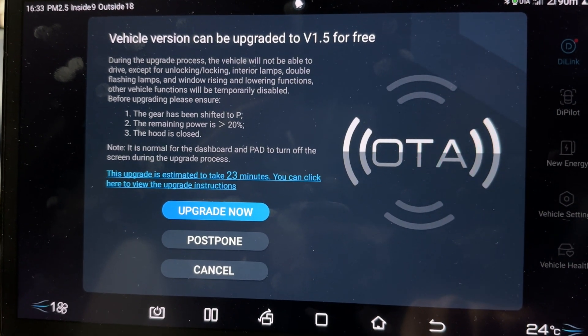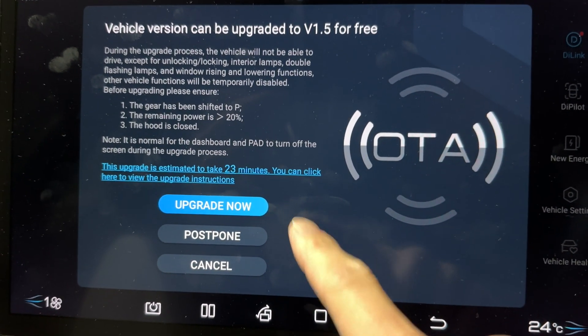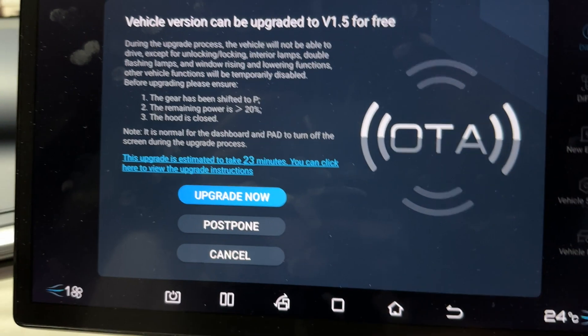You can click here to view the upgrade instructions. You can upgrade now, postpone, or cancel. I've got time, so let's upgrade now.